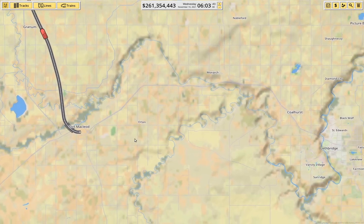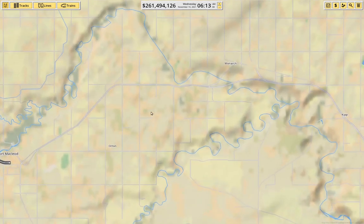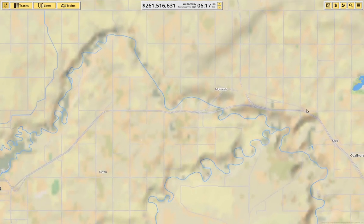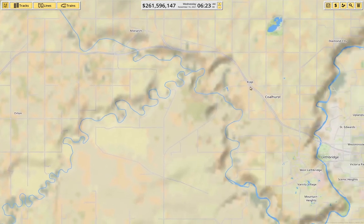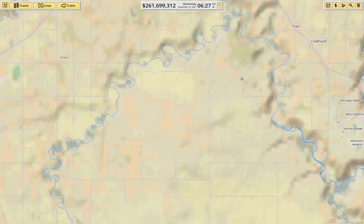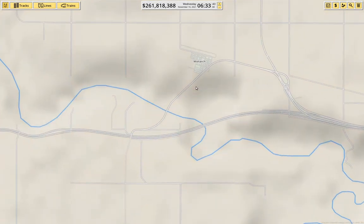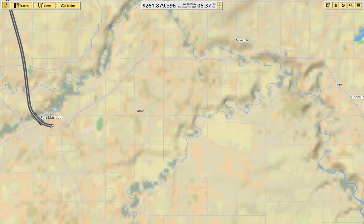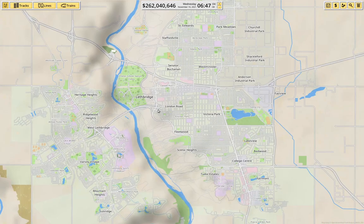We're going to bring a line across to Lethbridge. I'm not going to bring it around the direction where the highway goes — there's really no population up around there. I think I can just beeline it straight across here and into Lethbridge.